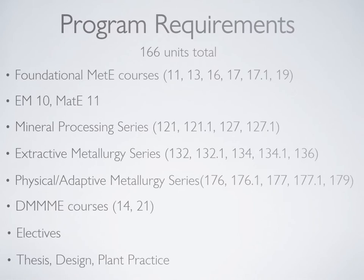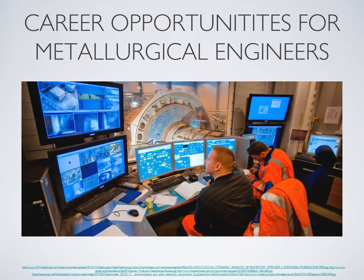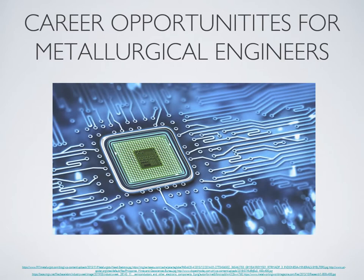A wide array of career opportunities await graduates of the BS Metallurgical Engineering program, from mines and mineral processing plants, smelters and foundries, government institutions like the DENR-MGB and MIRDC, semiconductor industries, and research and academe, among others.